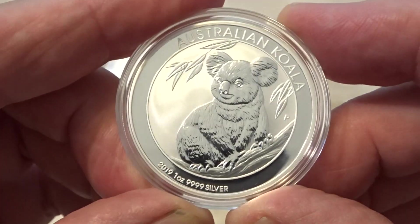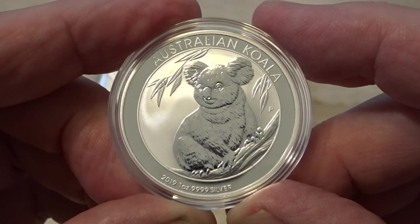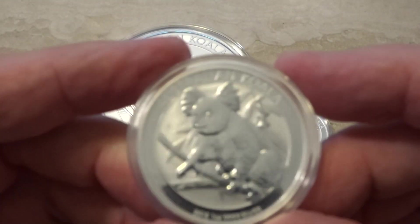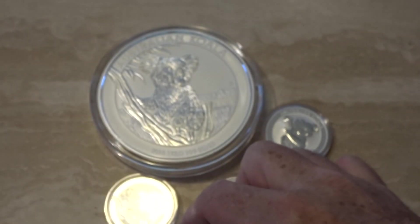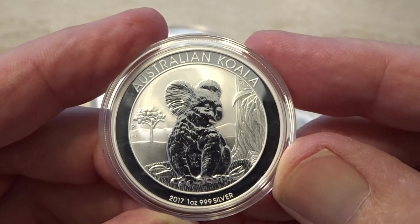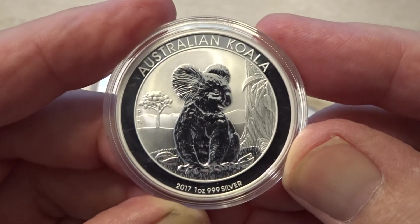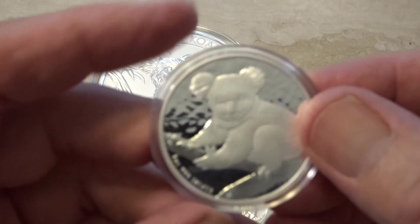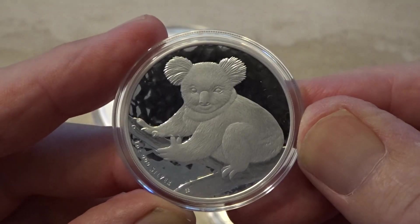Last year's was the 2019 — this one here. I rather like this one; once again you've got a bit of background, a bit of context to the image. This was the 2018, again similar. And then the 2017, which is one of my favorites — I do like the background, he's sitting on the ground. My favorite koala overall is the 2009; I really like the background on that one, very nice.